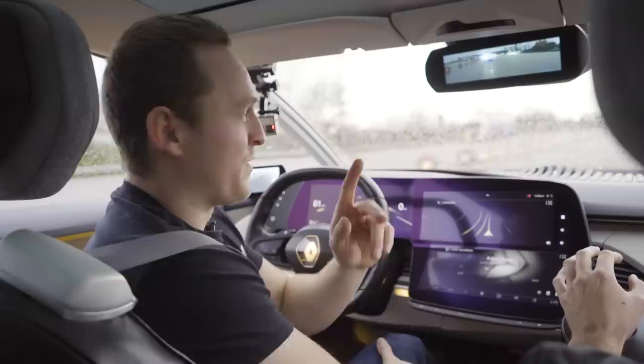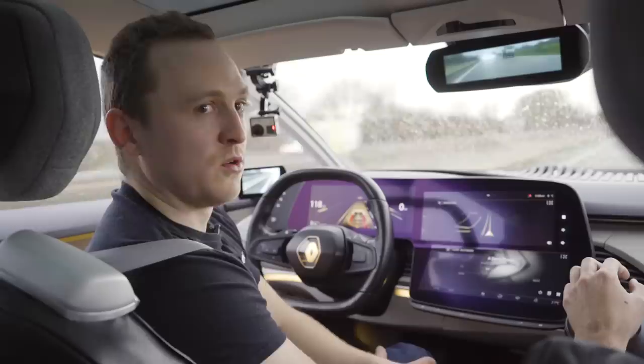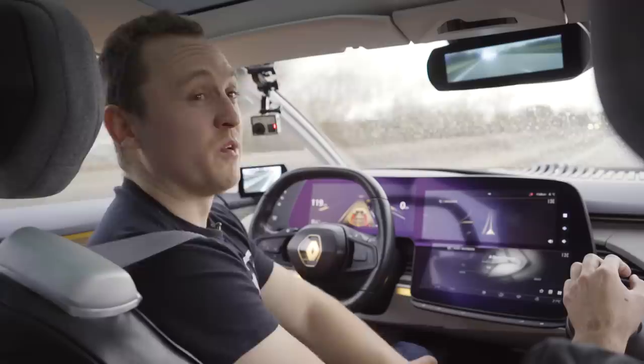There will be Level 5 soon, which basically means you will get into your car — which might not even have a steering wheel — tell it where you want to go, like Ikea or wherever, and it will take you there. You basically don't need to do anything. You probably don't even need a windscreen with Level 5. This is so weird.